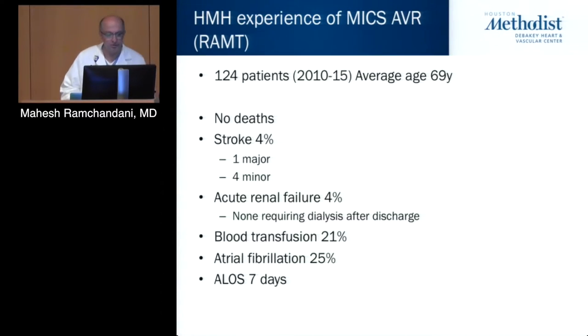We have a modest experience of about 124 patients through the end of 2015. We've had no deaths, five strokes — four of which were minor with really no functional issue, and one major stroke. Five patients had acute renal failure, but none required dialysis after discharge. Blood transfusion was 21 percent, compared to around 35 to 40 percent in our normal all-comers cohort. Atrial fibrillation, to our surprise, was unchanged from our normal sternotomy patients, though much of the literature suggests a reduced incidence.